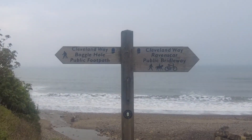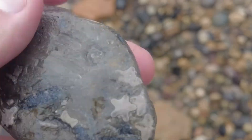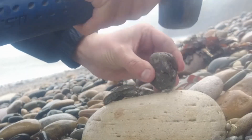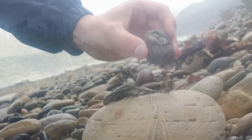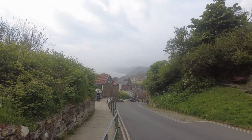Join me on another fossil hunt. In this video we'll be looking for some much rarer and a lot harder to find fossils. These are also quite a lot older than the usual ones we find. But first let's make our way down to the secluded beach.